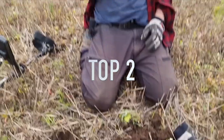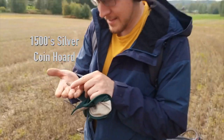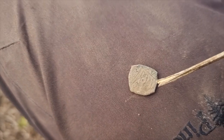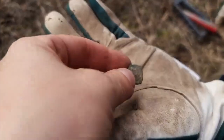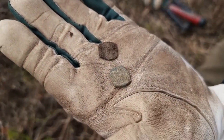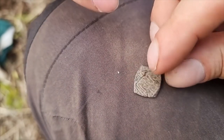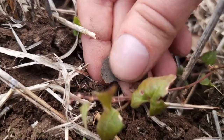The top two best metal detecting finds of 2021 is the coin hoard from the 1500s, found by Emil and Henrik. This coin hoard was actually on the same field where they found the square coin. It contained three more silver square coins and a beautiful silver coin from Johan III, most likely from the 1590s.